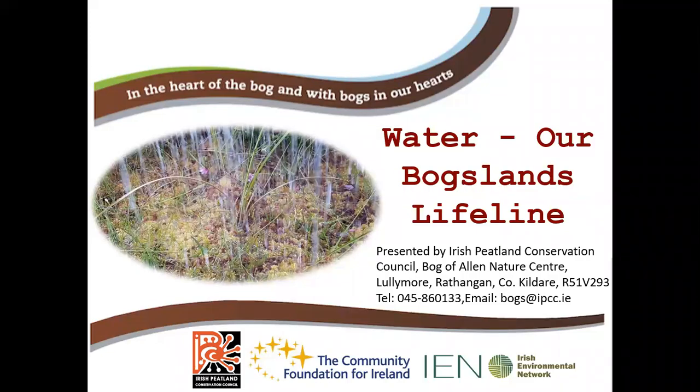Hello everyone, my name is Paula and welcome to Lunchtime with the Irish Peatland Conservation Council. This series of talks is sponsored by the Community Foundation for Ireland and the Irish Environmental Network. On our last talk we went through peatland habitat assessment, where there were eight criteria to assessing your peatland, and one of those was drainage and drying. So the theme for today's talk is water — our bog's lifeline.